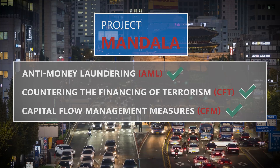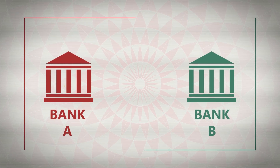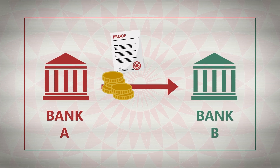The protocol generates a proof of compliance with prevailing policies. The proof could be linked to any settlement asset such as a CBDC, a tokenized deposit, or any other payment form.